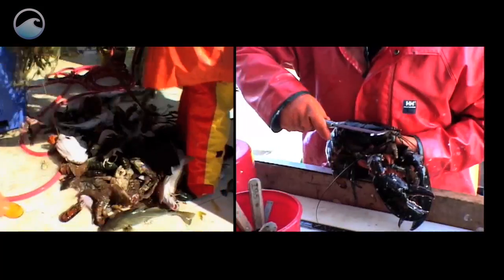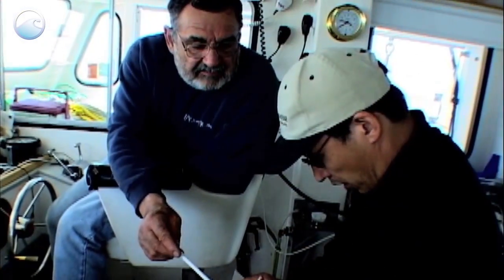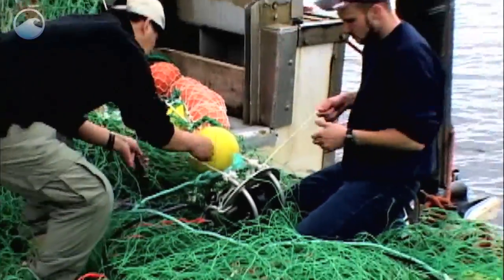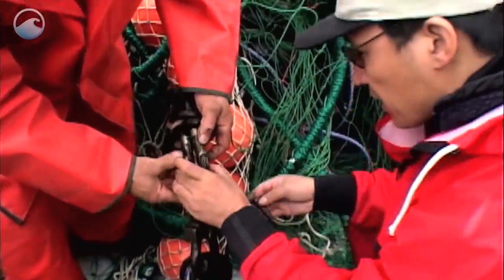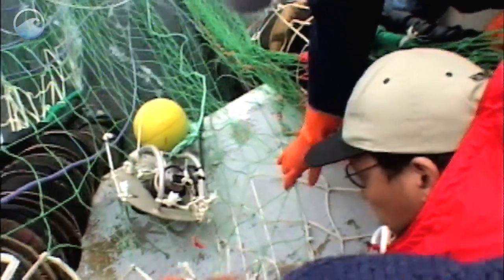Bycatch is the name given to fish and other ocean animals that are unintentionally caught by fishing gear. Scientists and gear specialists from the University of New Hampshire are working with fishermen to test a new selective fishing net, called a trawl, that is compatible with groundfish regulations and would reduce the amount of bycatch while fishing for haddock.